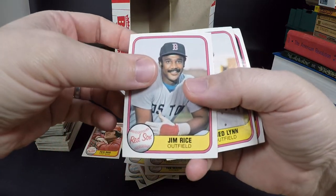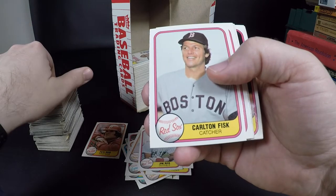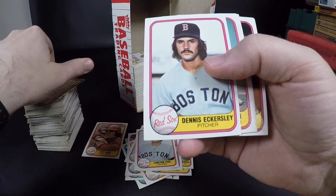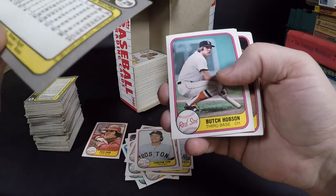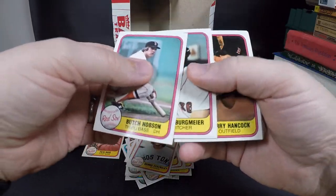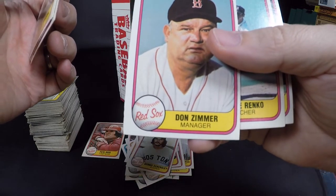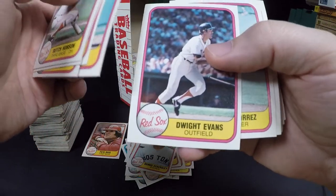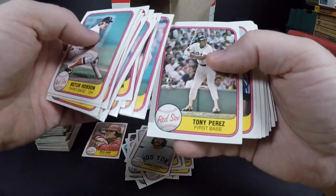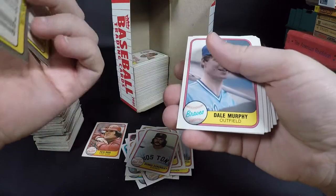Jim Rice — Hall of Famer. Fred Lynn — I can't remember if Fred Lynn's a Hall of Famer or not, really good player. Carlton Fisk — I know for sure he's a Hall of Famer. Dennis Eckersley — Hall of Famer, he did most of his damage with the A's, he'd been in the league since '75. Don Zimmer — long time coach. Dwight Evans — good player. Tony Perez. Phil Niekro the old knuckleballer — I think he's a Hall of Famer, he won 300 games.